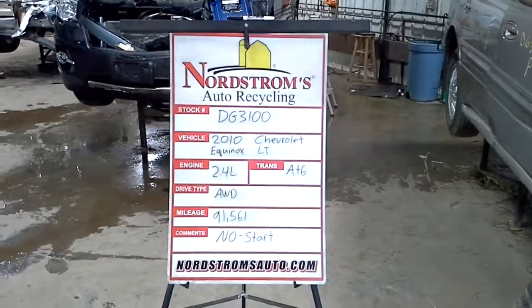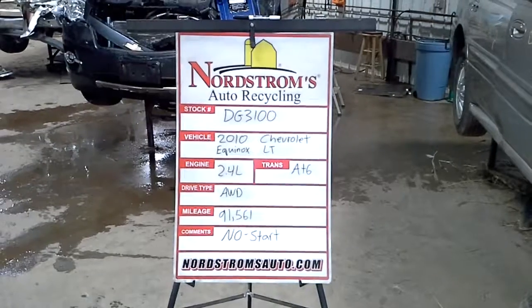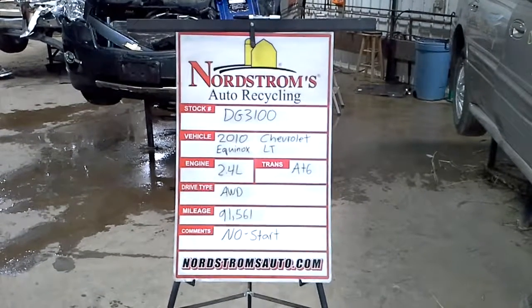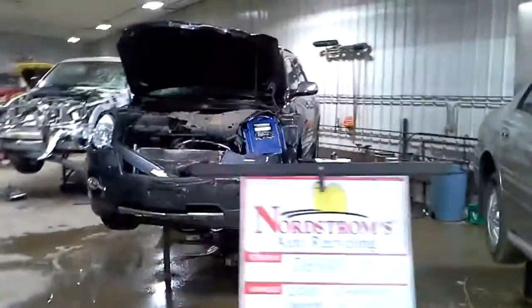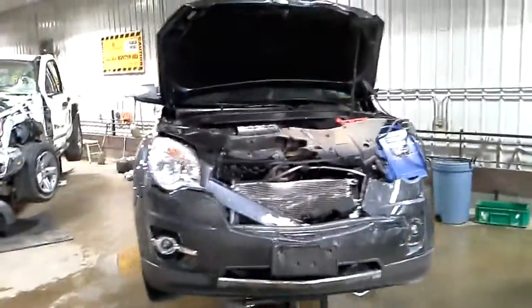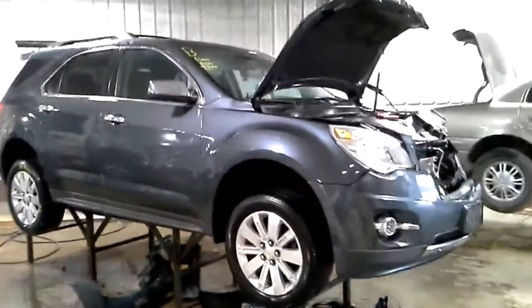Stock number DG3100, 2010 Chevrolet Equinox with the LT package. It has a 2.4 liter automatic, all-wheel drive, 91,561 miles. This one does not start — looks like the computer is just out of whack. Bluish gray in color.